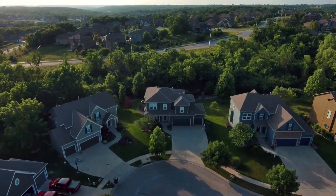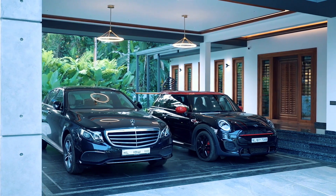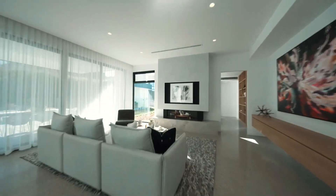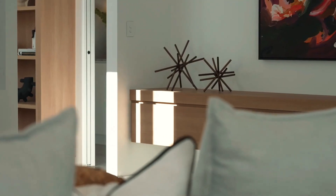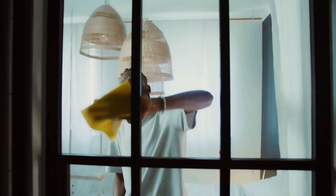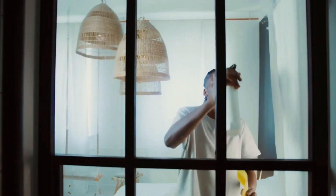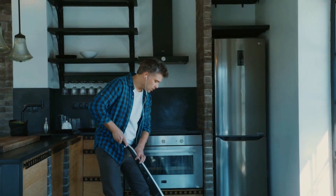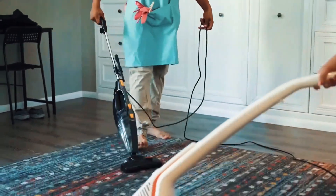A short-term rental business model also has some challenges for both hosts and guests. For hosts, it requires more time, effort, and investment than a long-term rental business model. Hosts need to maintain their properties in good condition, provide cleaning and maintenance services regularly, communicate with guests before and during their stay, and handle any issues or complaints that may arise.